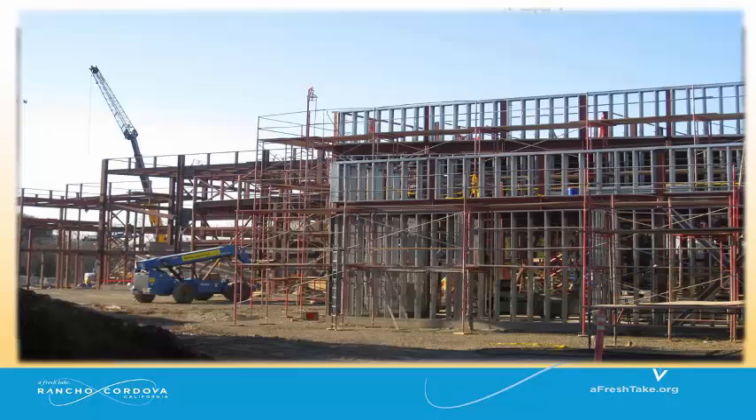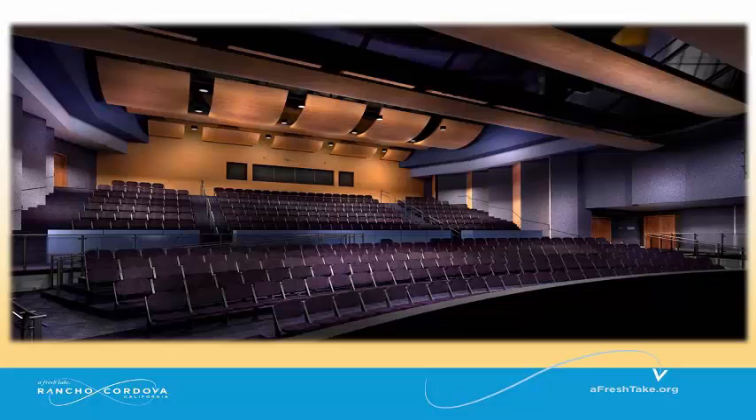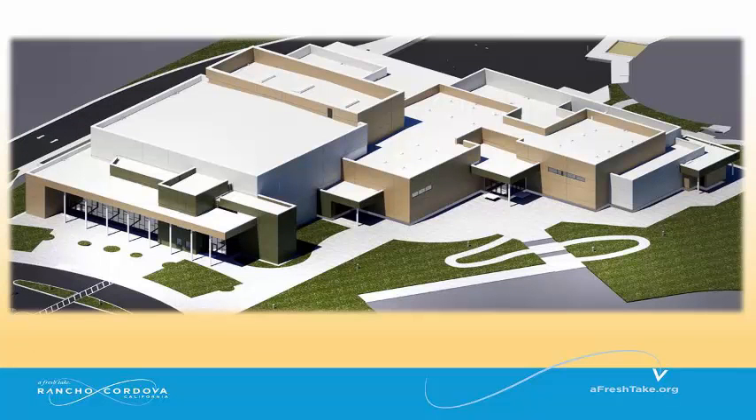A Performing Arts Center is under construction at Cordova High School and will provide learning opportunities to our local youth and a new amenity for people in and around the Rancho Cordova area. It will include a 464-seat theater, music, chorus, drama classrooms, and improved site lighting.